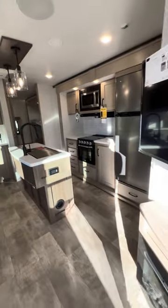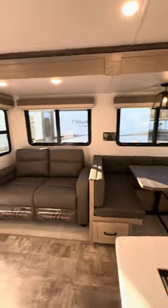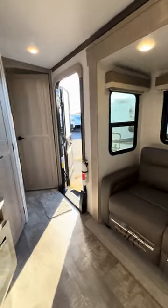Oh baby, finally got a Flagstaff bunkhouse with a separate bedroom. There's about a 32-foot box. Check this thing out.